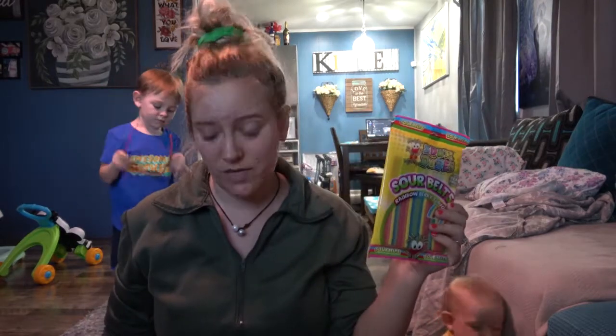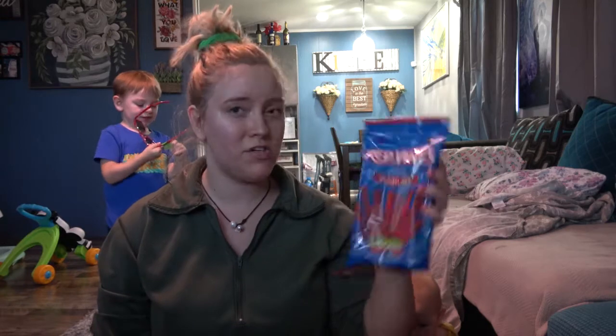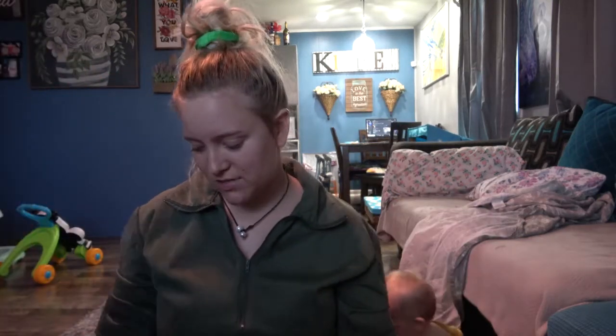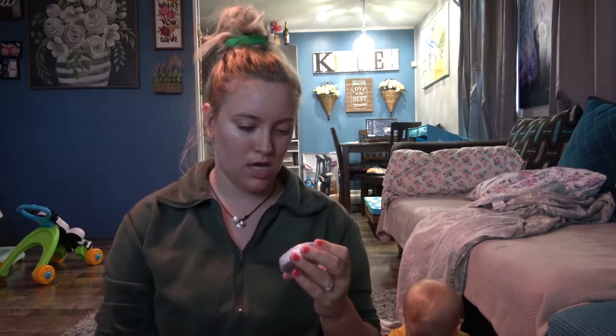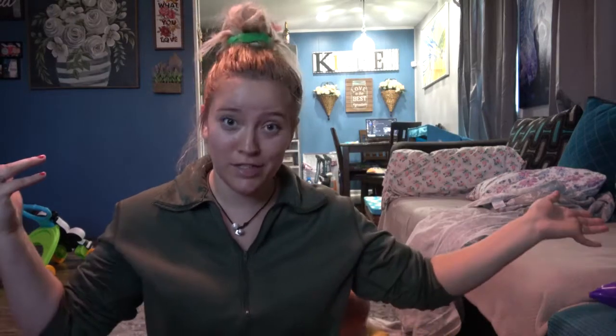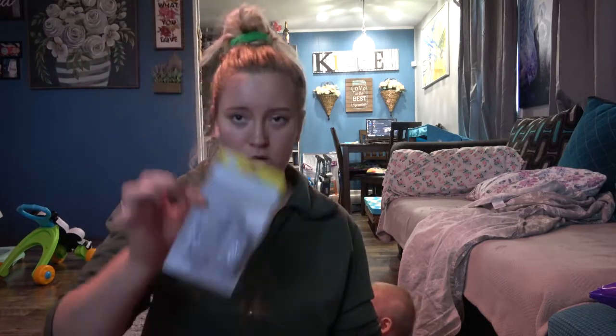I got some sour belts because I love those, and I got my husband red vines — for some reason he prefers red vines over Twizzlers. Let me know what you guys think in the comments! He also wanted to get a Spider-Man little towel, and we picked out some cheese balls because they're delicious.